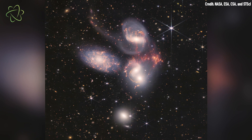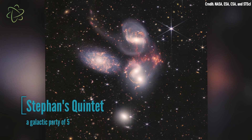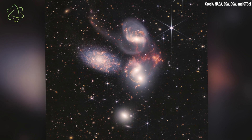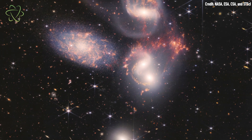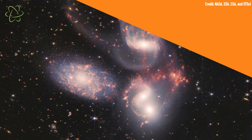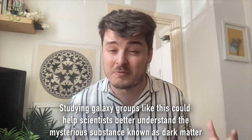First on the list is Stephan's Quintet, a group of five tightly bound galaxies located 290 million light-years away. Four of these galaxies are constantly circling around each other, locked in a cosmic dance of repeated close encounters.